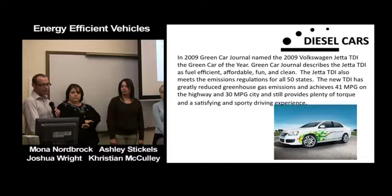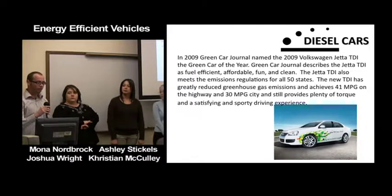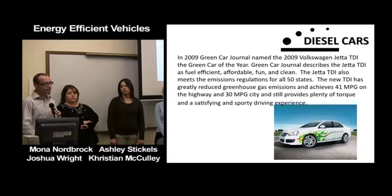In 2009, Green Car Journal named the 2009 Volkswagen Jetta TDI the Green Car of the Year, describing it as fuel-efficient, affordable, fun, and clean. It meets the emissions regulations of all 50 states, has very low greenhouse gas emissions, and can achieve higher than 41 miles per gallon on the highway and 30 miles per gallon in the city, while still providing plenty of torque and a satisfying driving experience.